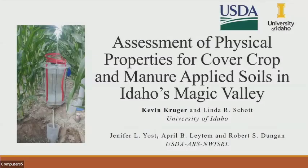Kevin Krueger is from Idaho and will be presenting next. My name is Kevin Krueger and I'm a research support scientist for the University of Idaho. This project was done with the USDA ARS at Kimberly, Idaho in southern Idaho, in collaboration with the University of Idaho. Today I'm presenting an assessment of physical properties for cover crop and manure applied soils in Idaho's Magic Valley.